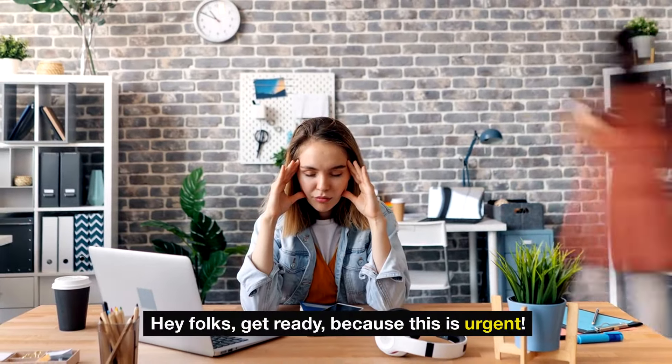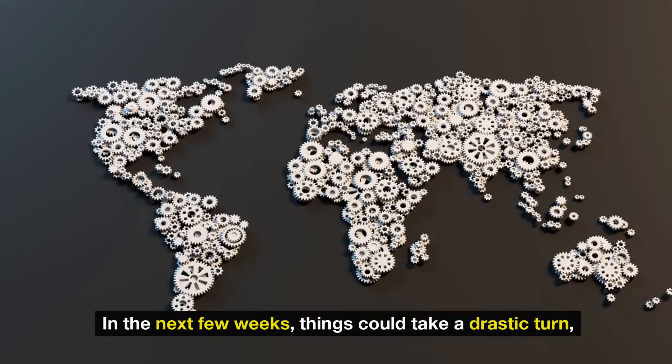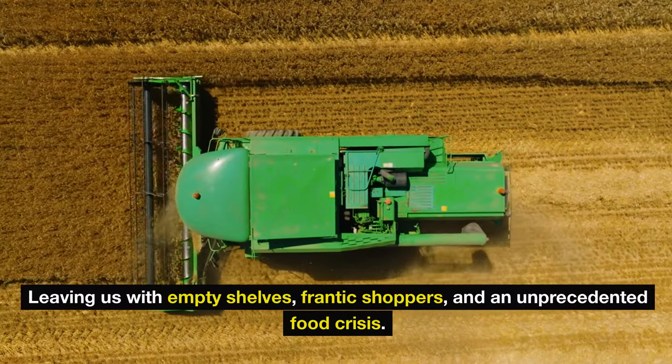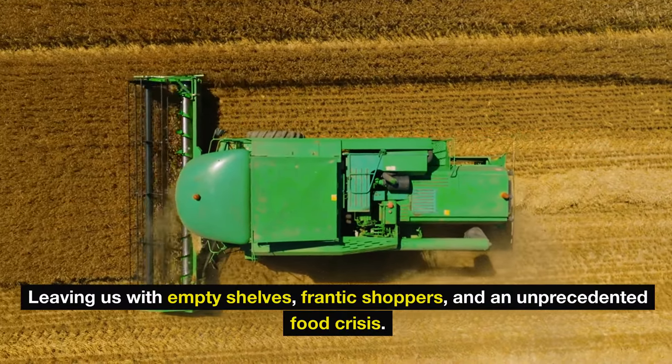Hey folks, get ready because this is urgent. In the next few weeks, things could take a drastic turn, leaving us with empty shelves, frantic shoppers, and an unprecedented food crisis.